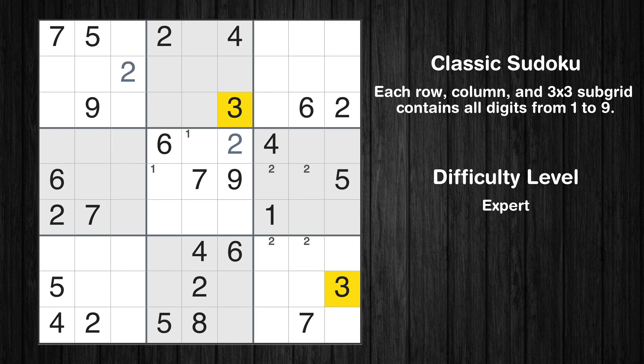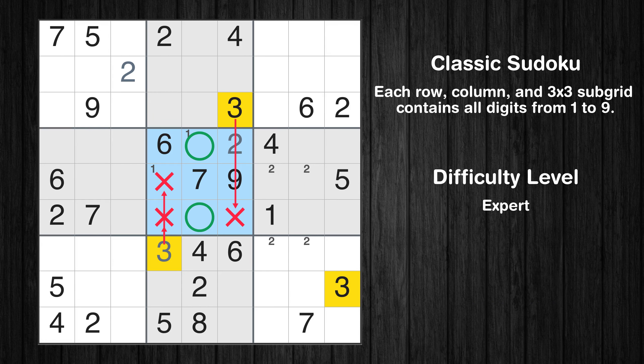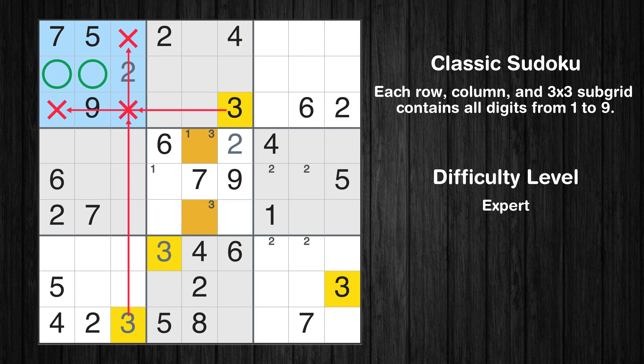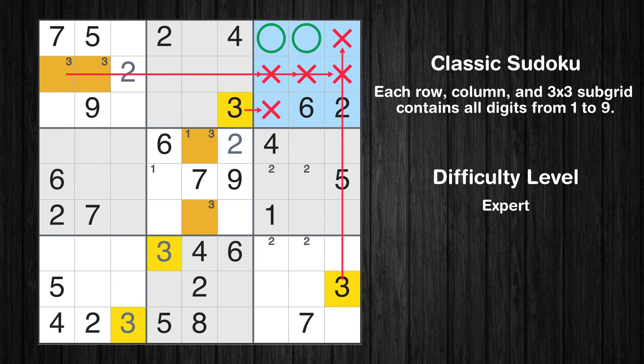Let's move to number 3. In the 8th block, the number 3 can be directly placed. Only two positions left in the 5th box where value 3 can be placed. In the 7th block, the number 3 can be directly placed. Only two positions left in the 1st box where value 3 can be placed. Only two positions left in the 3rd box where value 3 can be placed.